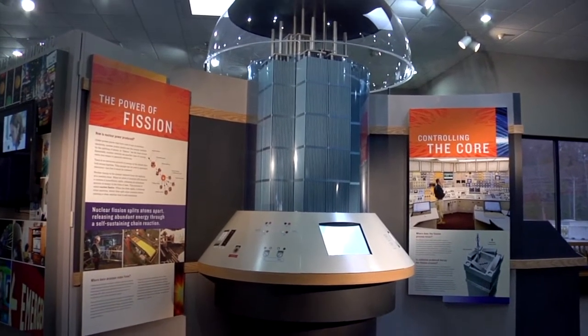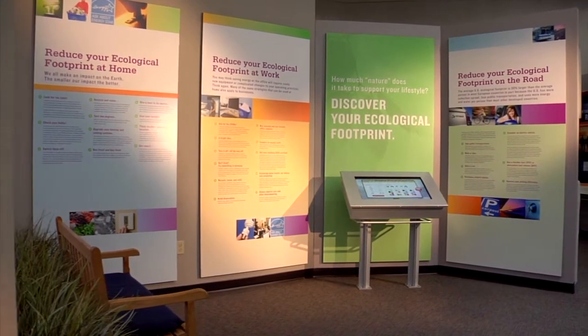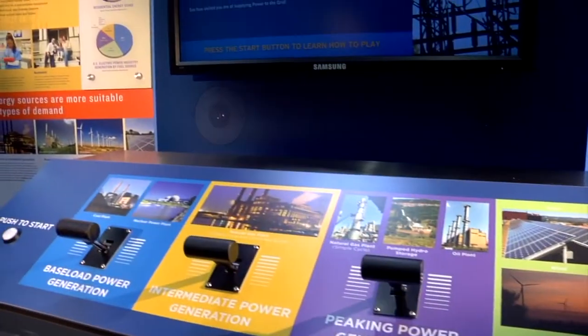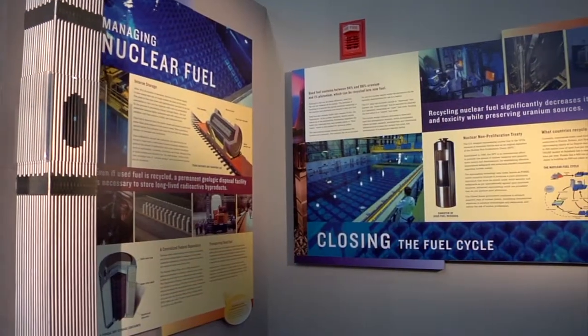Ever wonder how nuclear power is made? How big is your carbon footprint, and how can you reduce it? Answers to these questions and others can be found at the interactive exhibits located at the visitor centers at Dominion's nuclear power stations.